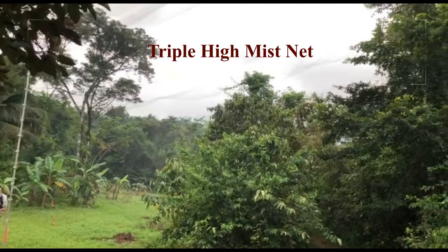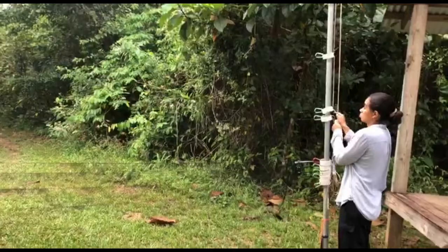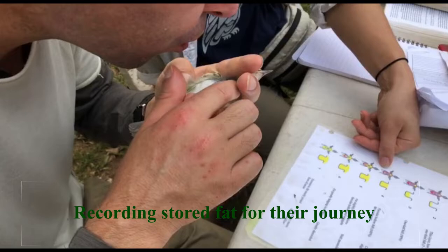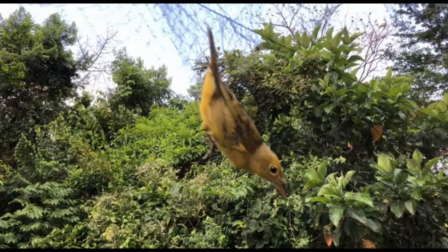The red-eyed vireos are migrants on their way back to their breeding grounds in the USA and Canada from the Amazon area. They stop over here in these beautiful Maya Mountains, which is part of their migration flyway. It is an important area for most migrants as they fly north and then south later on, because of the abundance of food and water. Something I learned today is that most migrants fly at night, because of cooler temperatures, stiller air, and very few predators.